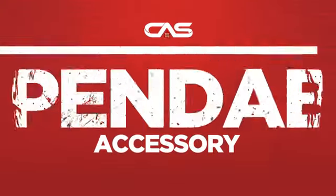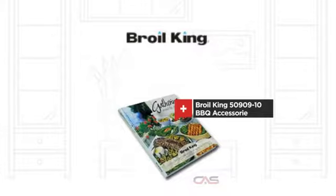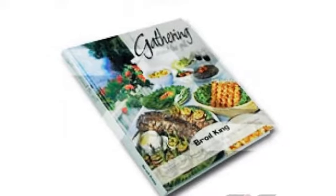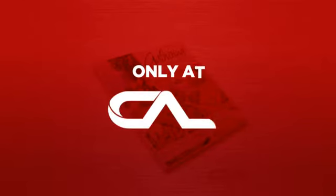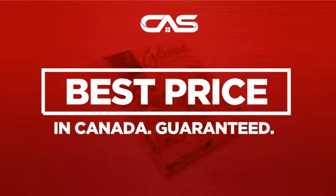Need a dependable accessory? Try this barbecue accessory model from a trusted brand, backed with a full manufacturer warranty. And only at Canadian Appliance Source you get this accessory at the best price in Canada.